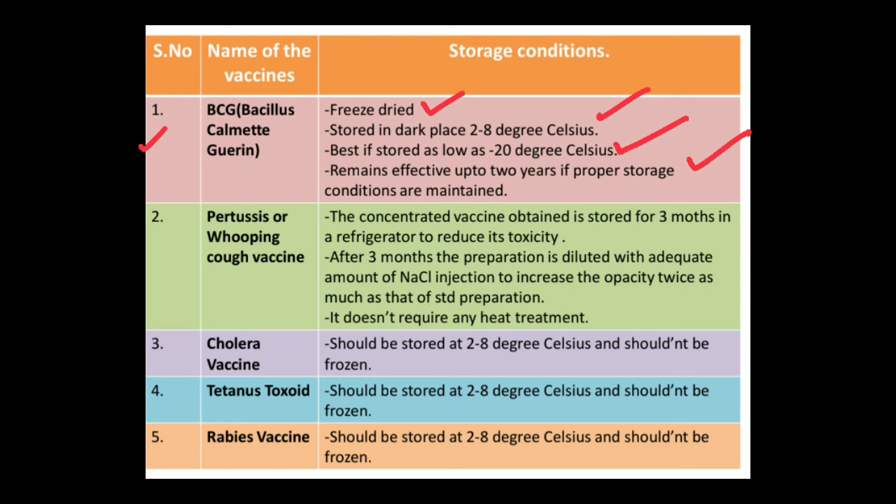The next official vaccine is pertussis, or whooping cough. The concentrated vaccine obtained is stored for three months in a refrigerator to reduce its toxicity. After three months, the preparation is diluted with an adequate amount of sodium chloride injection.